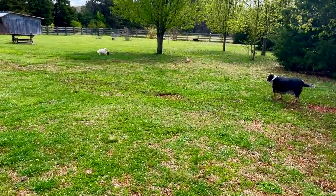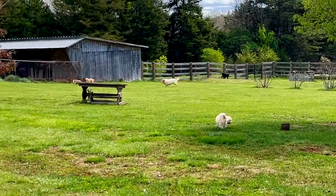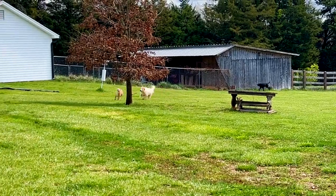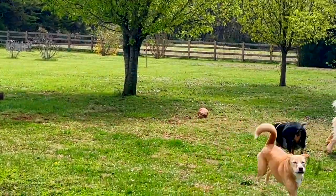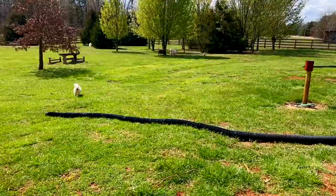We just got over some really nasty weather. It was very icy, so it's a little bit damp, but we're getting a little bit of sunshine today. And these guys are so glad to get back to their routine again.